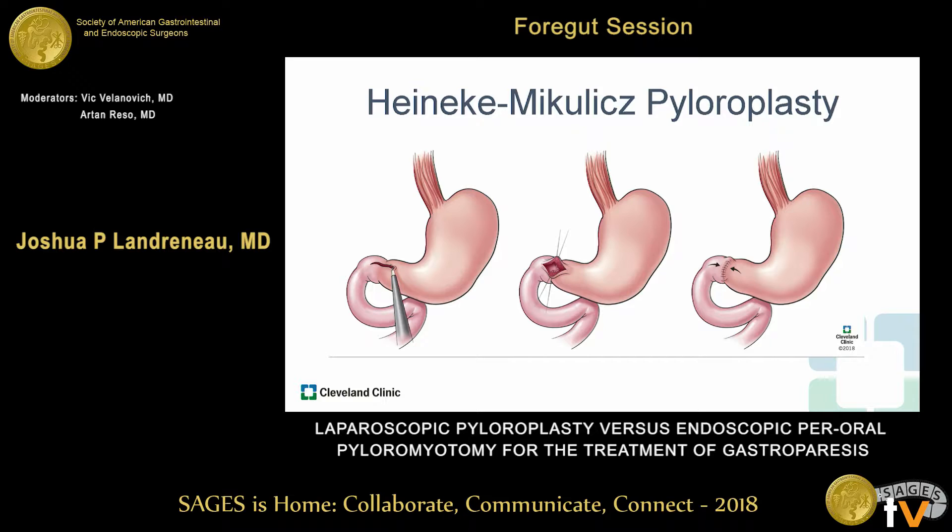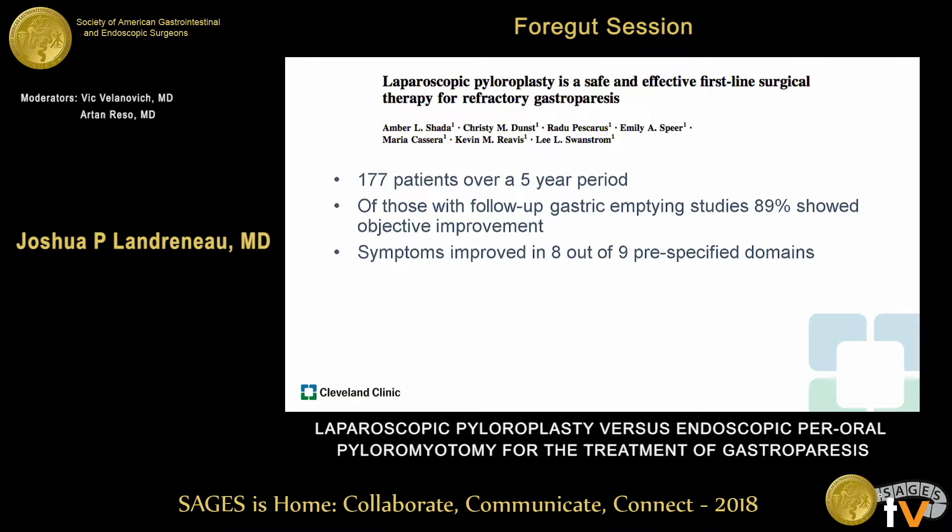This hypothesis has led to the pylorus being an attractive option for surgical therapy for medically refractory gastroparesis. Classically, this is done with either an open or laparoscopic Heineke-Mikulicz pyloroplasty, where the pylorus is divided longitudinally followed by transverse closure. In the largest case series of laparoscopic pyloroplasty for medically refractory gastroparesis of 177 patients over five years, 89% showed objective improvement, and symptoms improved in eight out of nine pre-specified symptom domains.